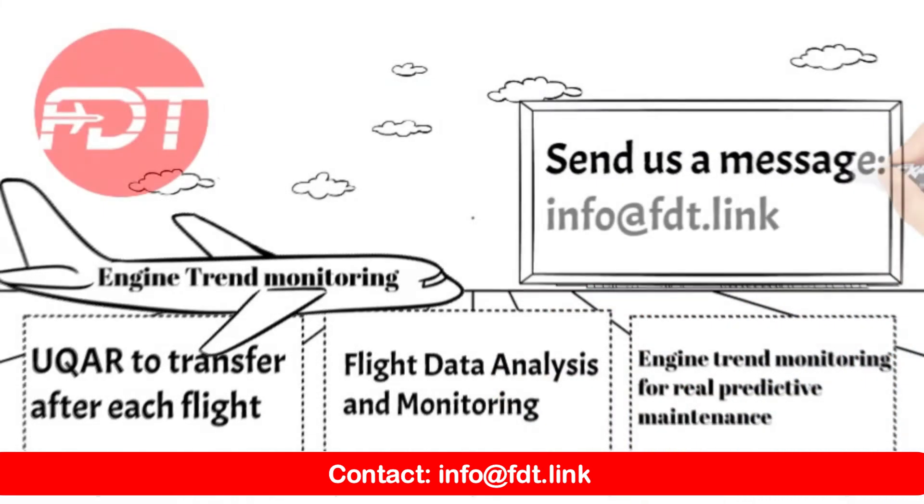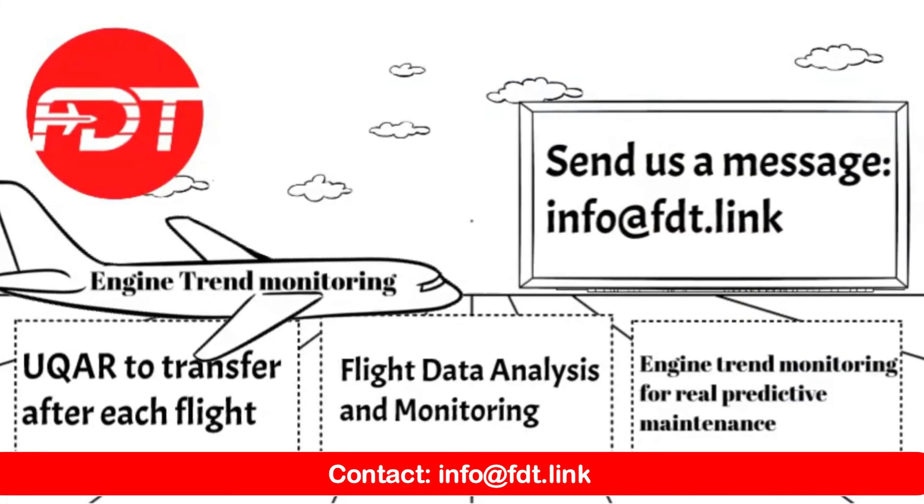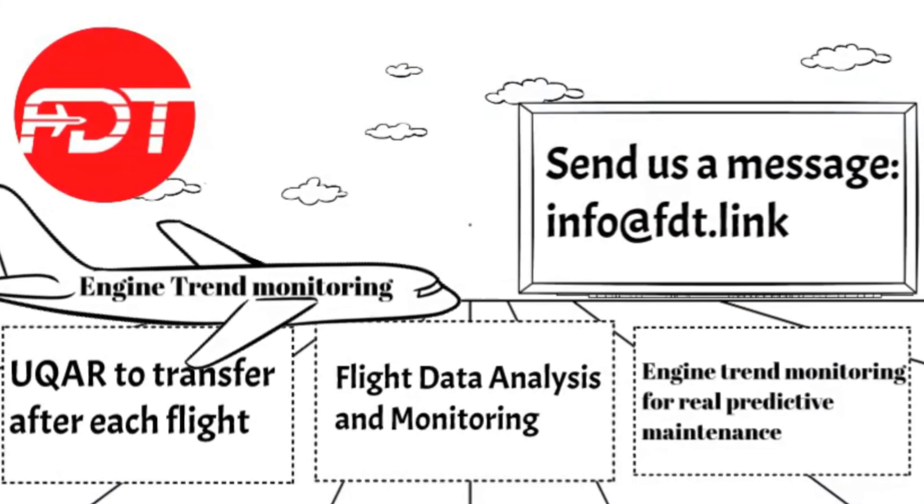Flight Data Technologies: redefining the way flight data is managed, ensuring your aircraft spend more time in the air and less on the ground.